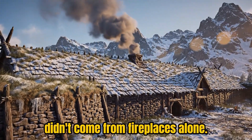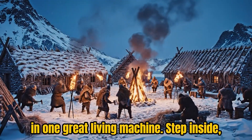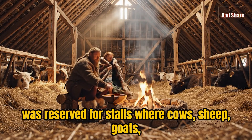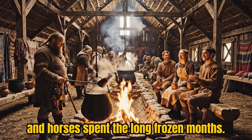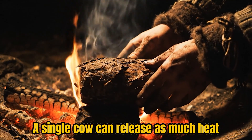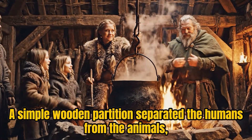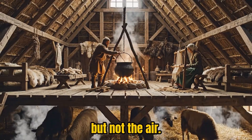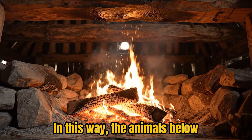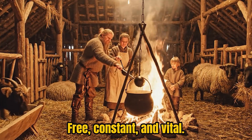Warmth inside a Viking longhouse didn't come from fireplaces alone — it came from life itself. The people, the animals, and the fire all worked together in one great living machine. About half of the longhouse was reserved for stalls where cows, sheep, goats, and horses spent the long frozen months. Every creature was part of the heating system. A single cow can release as much heat as a small furnace, and a dozen of them created a steady natural warmth that never went out. The floor where people lived was built slightly higher than the stable floor, so the rising warm air flowed upward into the living space. Their combined warmth filled the longhouse with a deep, living heat — free, constant, and vital.